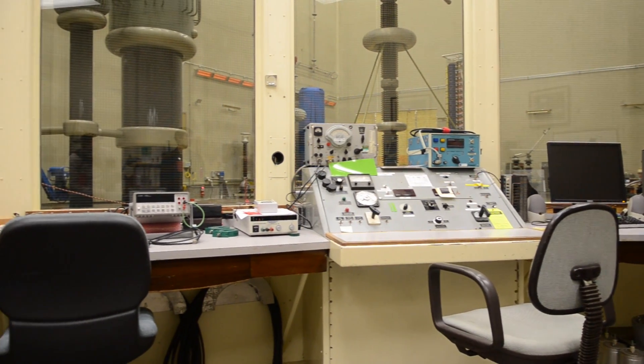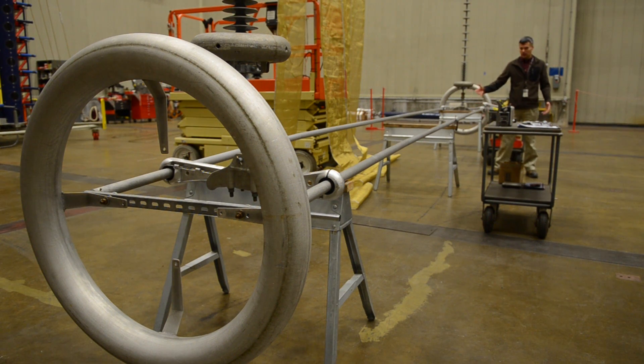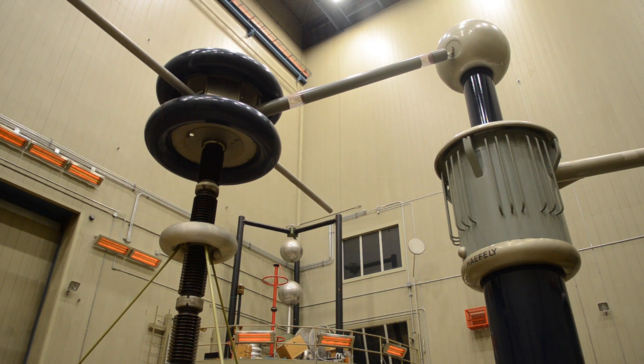This is an unusual facility. There are only a handful of high voltage labs like this one in North America, and this is probably the largest one in the United States.